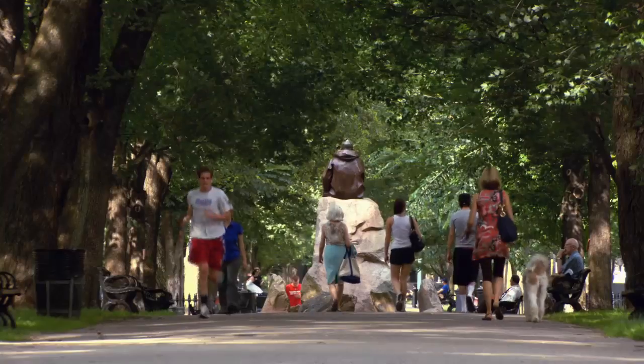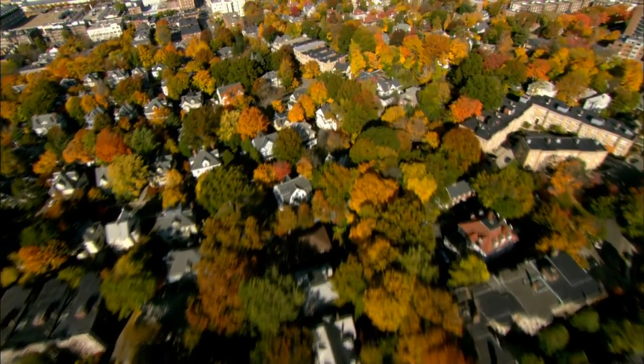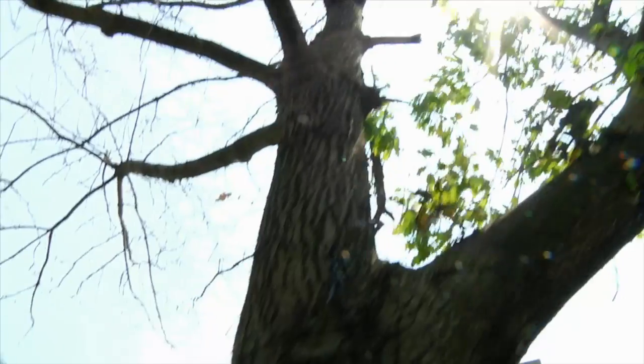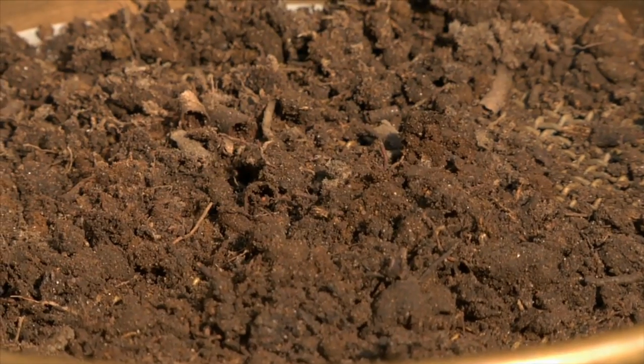We also have to look at what we call the green infrastructure — that's the trees, the urban canopy. As a whole, Boston has about 28 percent canopy cover, so 28 percent of the city of Boston, if you look down at it, is covered in trees. All of those trees take that exact same CO2 that we're measuring moving around the air, and they put it into plant material.